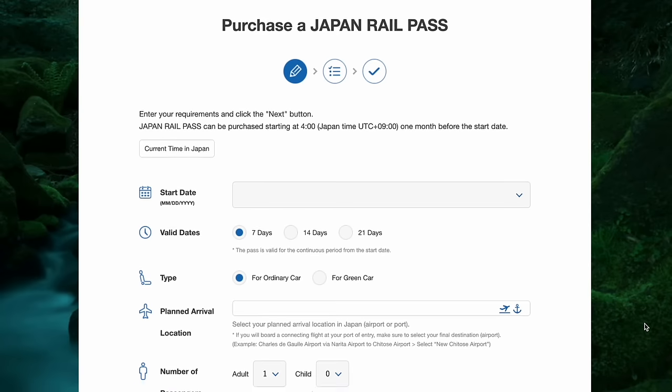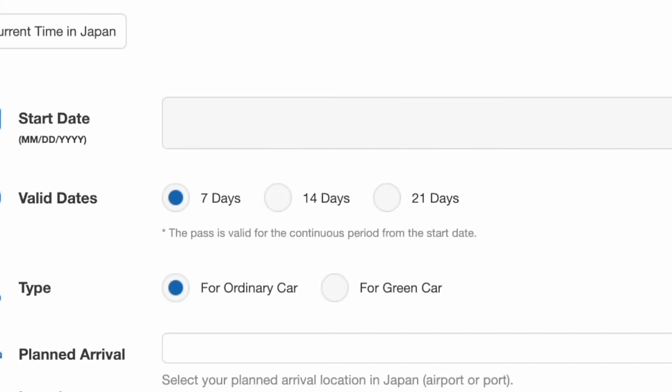You can purchase a JR Pass that is valid for 7, 14, or 21 consecutive days. Whichever day you activate your pass counts as day 1, no matter what time you start using it. For example, with a 7-day pass, if you activate it on Monday, it will run Monday through Sunday, ending Sunday at 11:59pm.